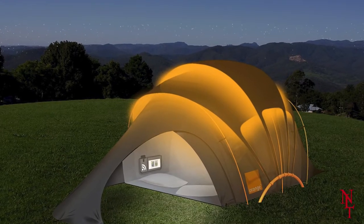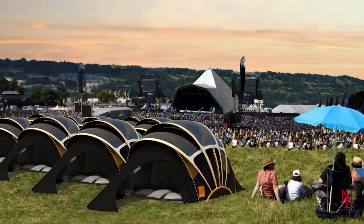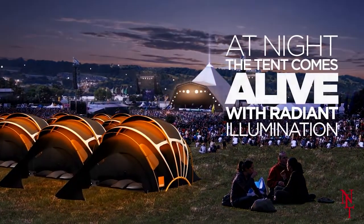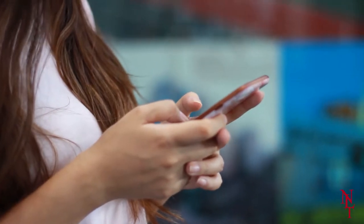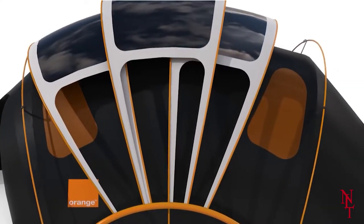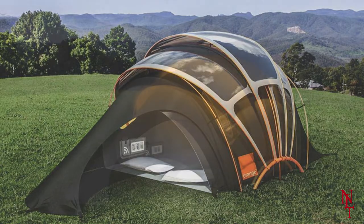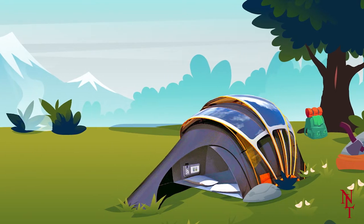Orange was also concerned with their customers potentially losing their tent, especially if used at a festival where they'd be amongst many others. Because of this, the Orange Solar Tent is equipped with Glowcation technology. The tent's owner can hit a button on their personal device that will cause the tent to glow a bright and vibrant — you guessed it — orange. So not only is this tent practical, it looks cool too.